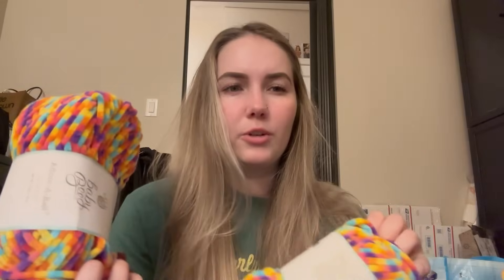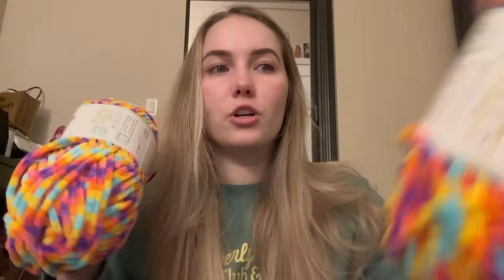Comment down below what you think I should make with this! Personally I want to make some octopi — they're so pretty and cute. Comment below and let me know because this yarn is just so pretty and adorable and I love it.